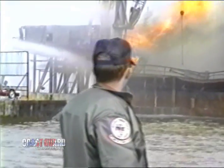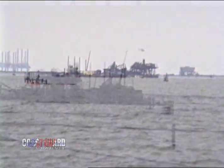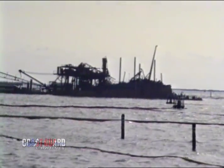Finally, after 11 days of firefighting and with seven tugboats pulling on the damaged barge, the barge is removed from the site. Thirty-six hours later, the flames are extinguished, but the work of the Coast Guard is hardly over.